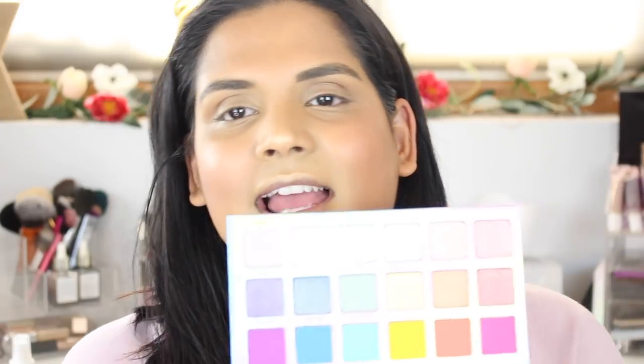I saw the look that Annette from Annette's Makeup Corner created with this palette, and I didn't watch her video because I wanted to get my own thoughts together first. I'm kind of thinking maybe a purple and blue look is what I'll do.